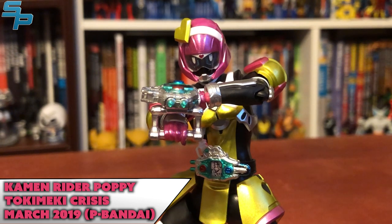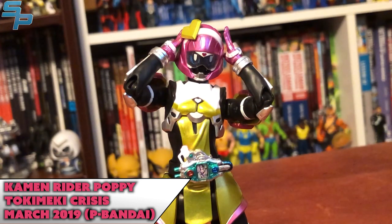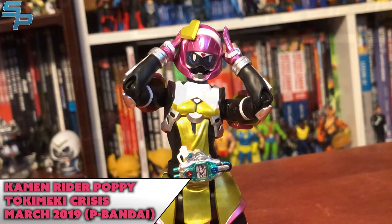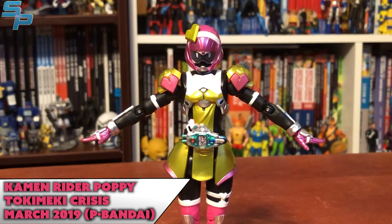Instead of trying to have one piece serve both purposes, the two separate sizes is nice — Vulcan and Valkyrie could learn from this. Sometimes the weapons do need to be bigger when they're weapons and not just stored on a belt. Overall, she's a great figure. I love the extra articulation added to the thigh swivel so she can have the cuter poses that Poppy is known for. Just a really impressive figure.